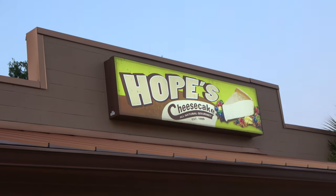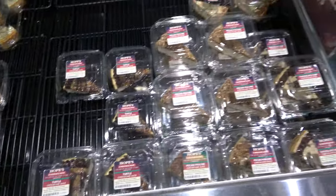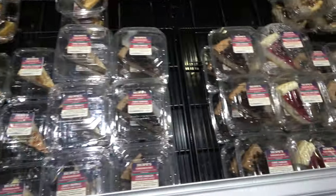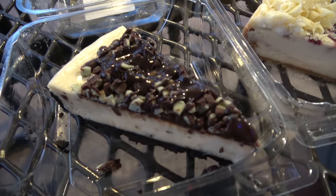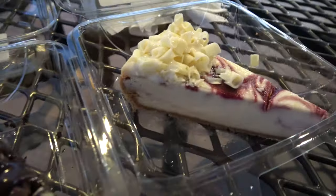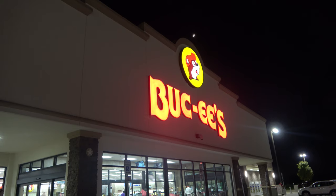For dessert we stopped at Hope's Cheesecake, which is exactly what you'd expect — lots of slices of different types of delicious cheesecake. The slices are a little pricey at $6.75, but they look really good. I got the Andes mint cheesecake and Molly got the white chocolate raspberry.